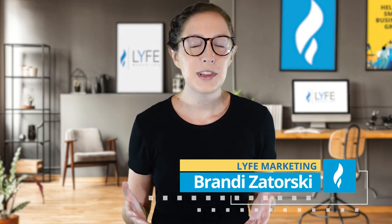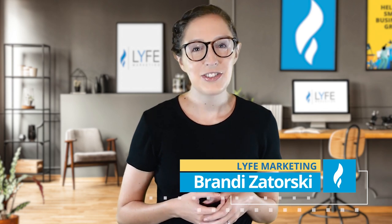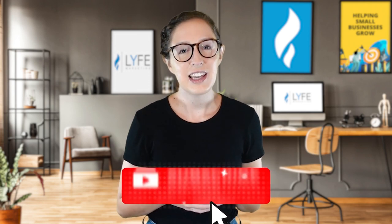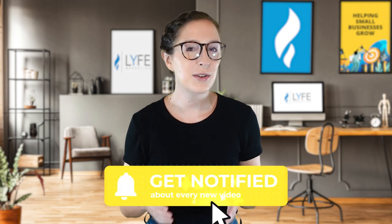What's up everybody? Welcome back to the channel. I'm Brandi with Life Marketing, the digital marketing agency with a mission to help small businesses grow. Before we get into today's video, please go ahead and like this video for me, subscribe to the channel, and hit that notification bell so that you don't miss out on any of the business marketing videos we put out every single week.